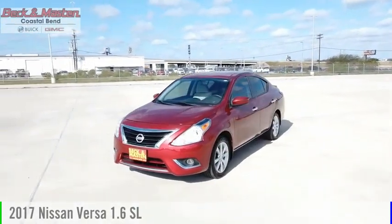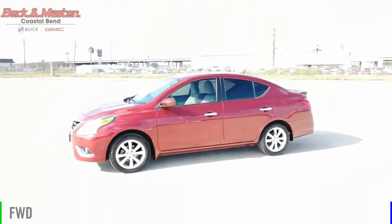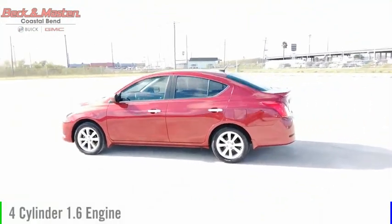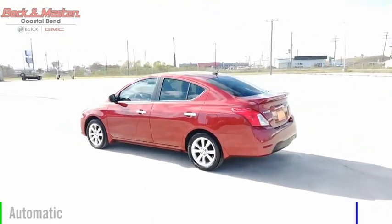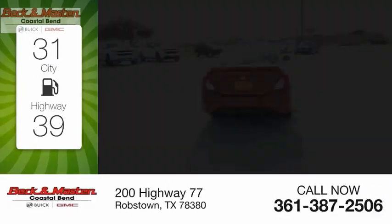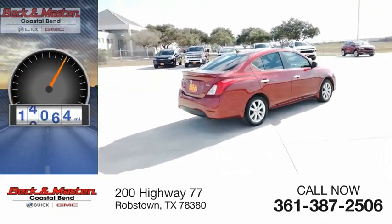Take a ride in the 2017 Versa. This vehicle is powered by a front-wheel drive, four-cylinder, 1.6-liter engine, and comes with an automatic transmission. Great fuel efficiency saves you money by requiring fewer trips to the gas station. This vehicle has less than 20,000 miles.